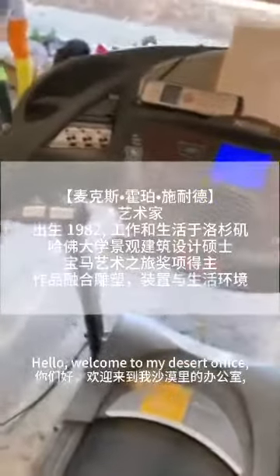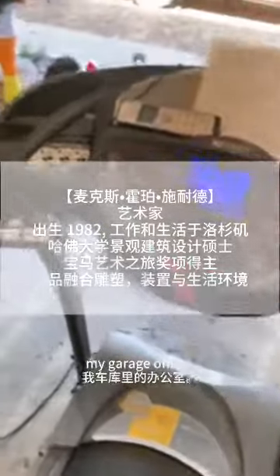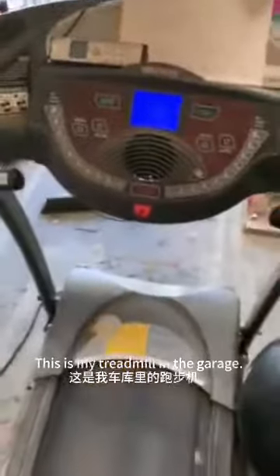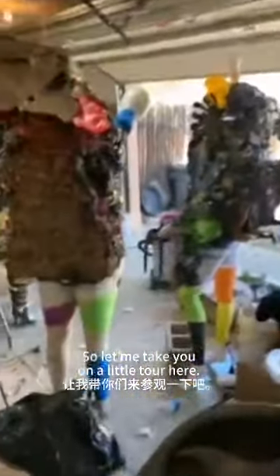Hello, welcome to my desert office, my garage office. This is Max Super Schneider speaking. This is my treadmill in the garage. How are you guys? So let me take you on a little tour here.